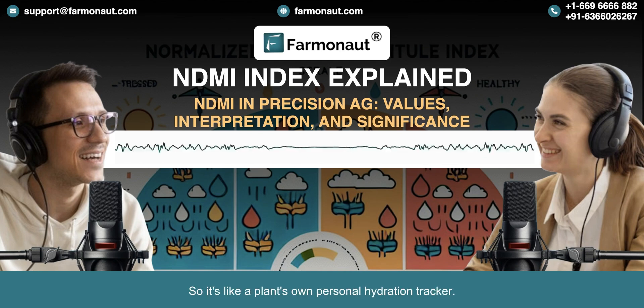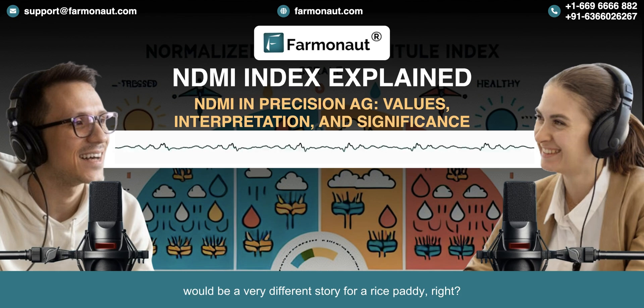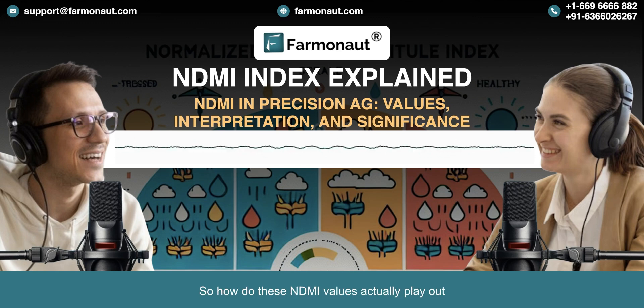It's like a plant's own personal hydration tracker — like a report card, but instead of grades, we're looking at moisture levels. A high score means good hydration; a low score means time to break out the watering can. Context is key though: what's considered healthy for a cactus in the desert would be a very different story for a rice paddy.